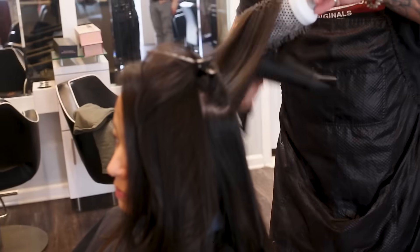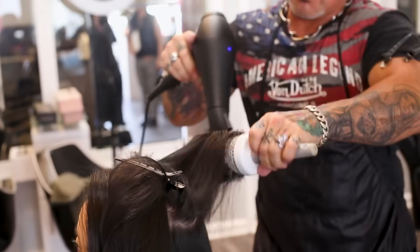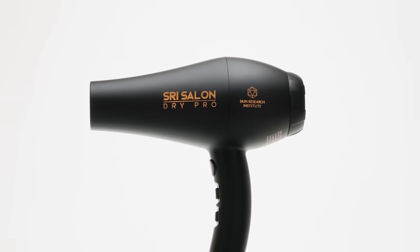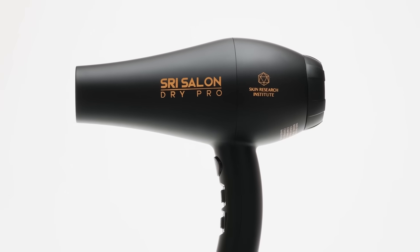Did you know you can blow dry your hair and improve hair health at the same time? With years of product development and customer feedback improvements, the Salon Dry Pro is the perfect everyday hair dryer.